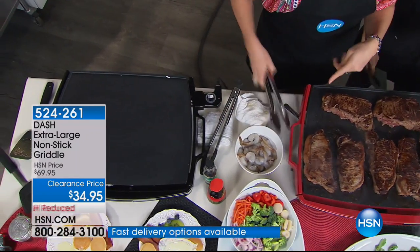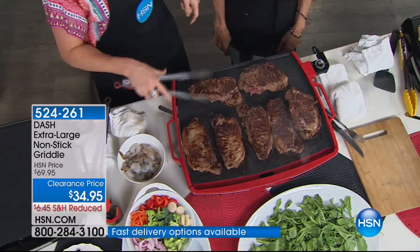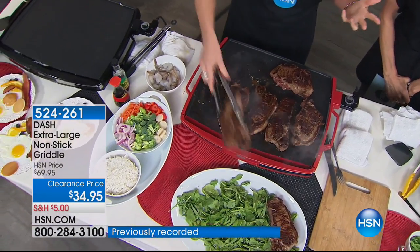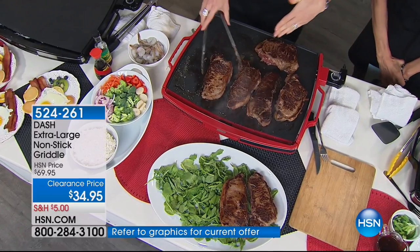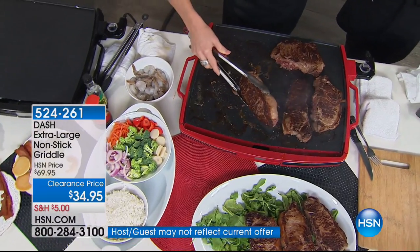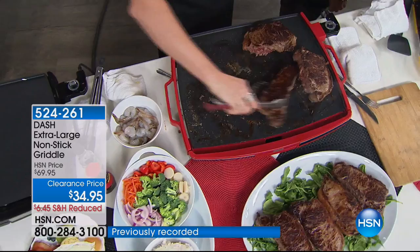I'm going to pop that into high and do some stir fry, but let's look at how many steaks fit — one, two, three, four, five, six, seven. I probably could have scooted them over and done eight or nine. When you're serving a church group or a family of four, five, or six, and you're sick and tired of shift eating where one person gets a hot meal and the next person gets theirs later — everybody now can have a hot meal.